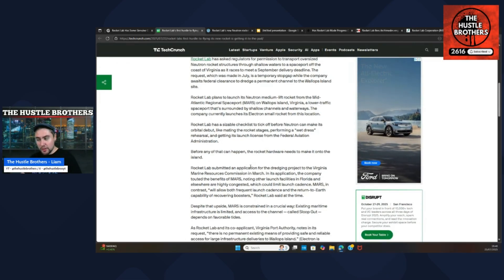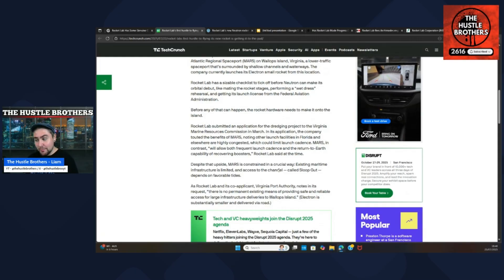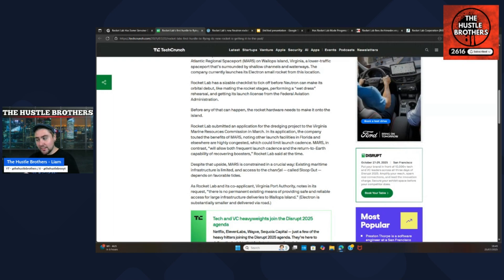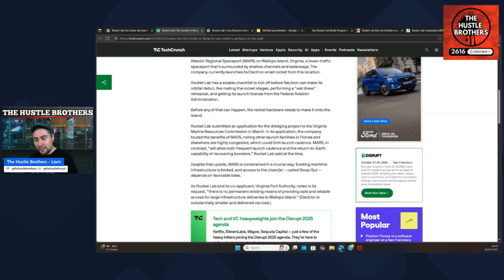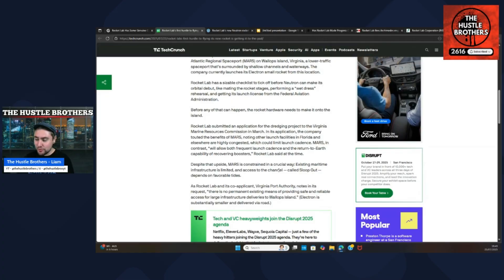In relation to the dredging, Rocket Lab submitted an application to the Virginia Marine Resource Commission in March. The company touted the benefits of MARS, noting other launch facilities in Florida and elsewhere are highly congested, which could limit launch cadence. MARS, in contrast, will allow both frequent launch cadence and return-to-Earth capability for recovering boosters. Despite the upside, it's constrained — existing maritime infrastructure is limited and access to the channel called Sloop Gut depends on favourable tides. As Rocket Lab and co-applicant Virginia Port Authority noted: there is no permanent existing means of providing safe and reliable access for large infrastructure deliveries to Wallops Island.